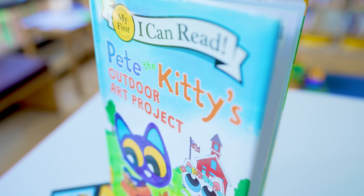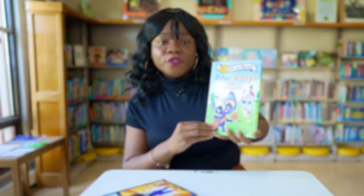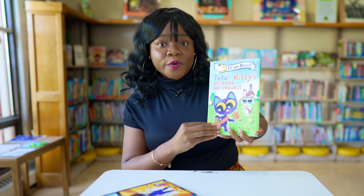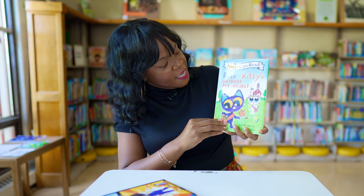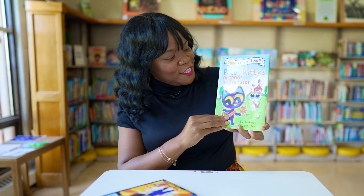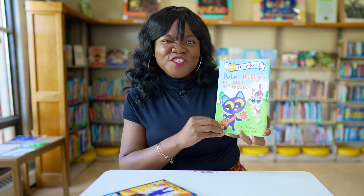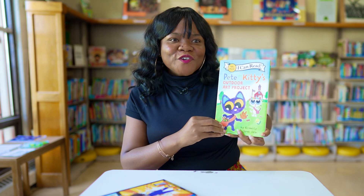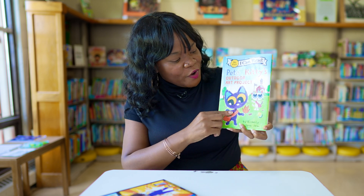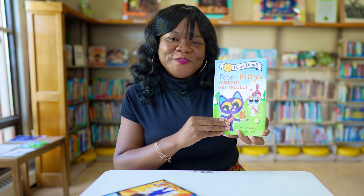Our next book is for a little bit older children who are starting to read on their own — I would recommend kindergarten to possibly third grade depending on their reading level. This is Pete the Kitty's Outdoor Art Project by Kimberly and James Dean. In this story, Pete the Cat has to do a project using nature. He's not sure if he'll even like it, but he learns that he can use his friends and teachers for inspiration to try new things.